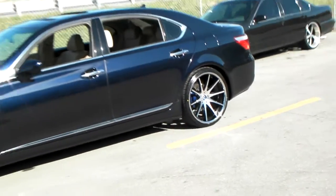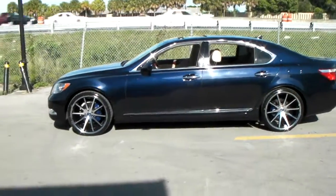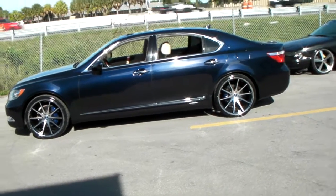Very nice looking and classy wheel. You can find these online at dovesandtires.com for some of the best prices you'll find anywhere, or you can call us at 877-544-8473.